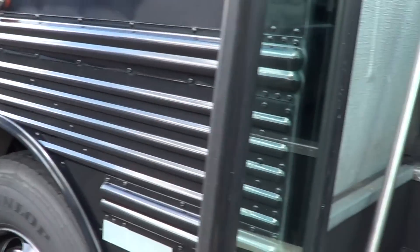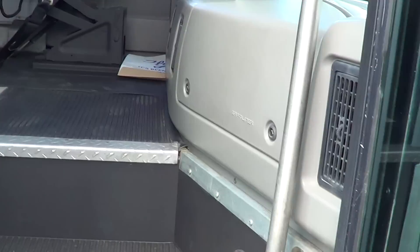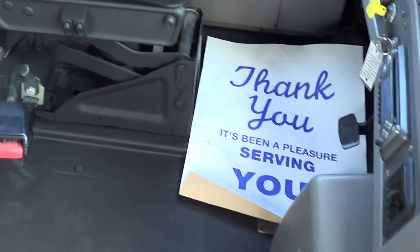Did I mention it's black? I'm sure you already noticed, but man, black is beautiful — if you can keep it clean, right. Dual entry grab bars as you come in, step well tread showing some use right here. I don't think it's too bad though, looking pretty good. Let's check out the driver's area.